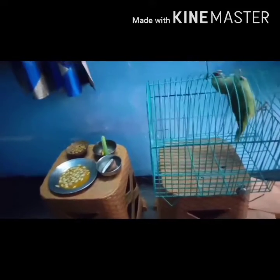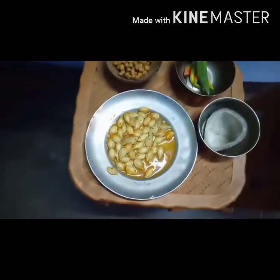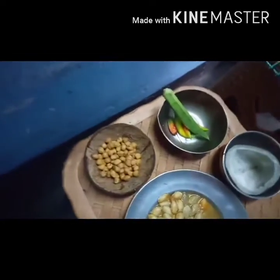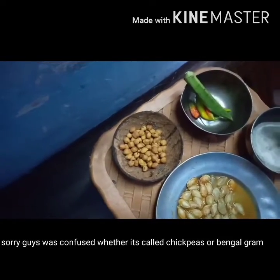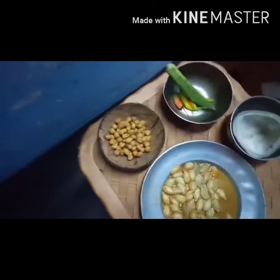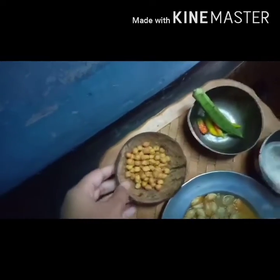Hey guys, today is the food blogging day for my parrot — what we generally feed her during the whole day. Here you can see pumpkin seeds, we call it chana, and chickpeas in English. It's in a coconut bowl, as you can see — the coconut bowl is really beautiful.